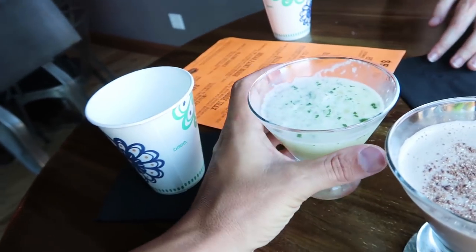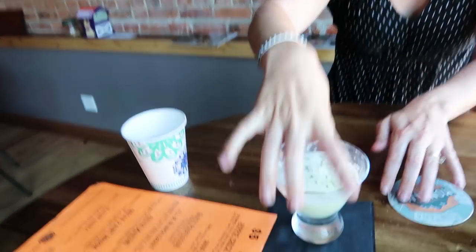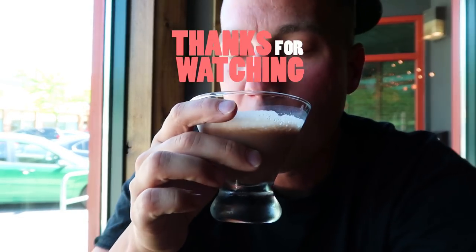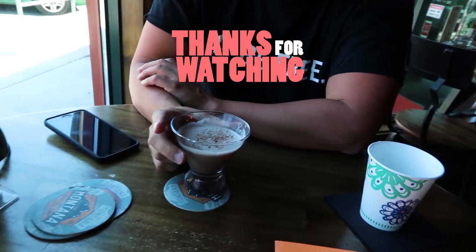The first drink is a ginger, cilantro, jalapeño martini — you can see the little cilantro in it. It doesn't smell sweet at all. Holy moly, that is really good — it's spicy too! That's the ginger. It is so good. Now I'll give you one guess what I got — moose tracks. It's sweet and delicious. Oh man, give me more!